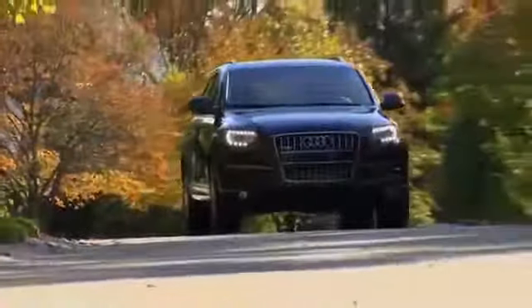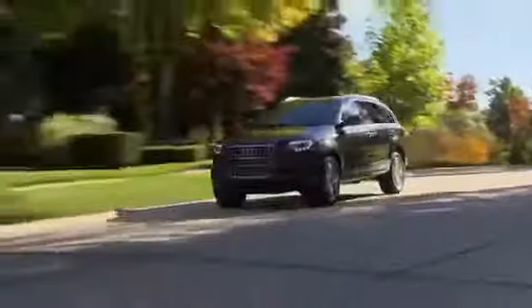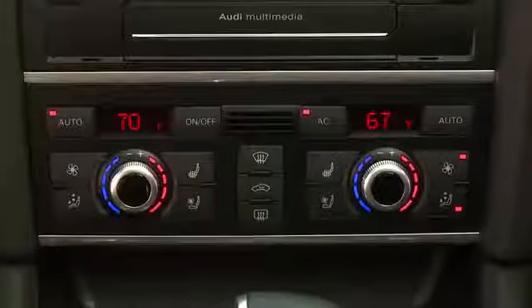No matter what the weather outside, the automatic climate control system in your Audi Q7 keeps the cabin at the perfect temperature for your drive. The most convenient method for setting your desired temperature is by selecting the auto function for either the driver or passenger side.